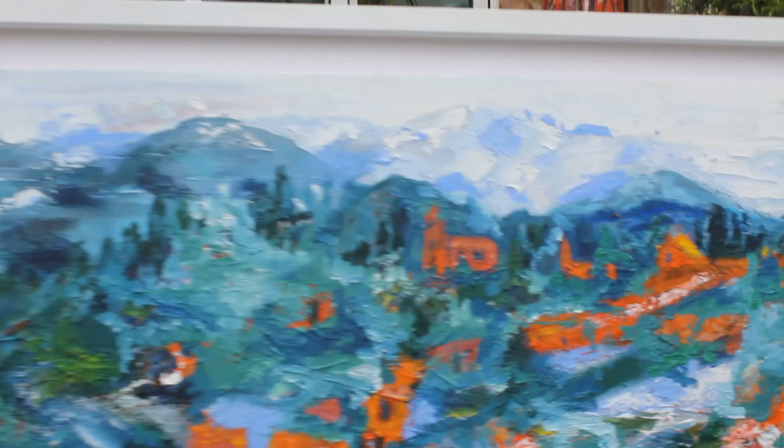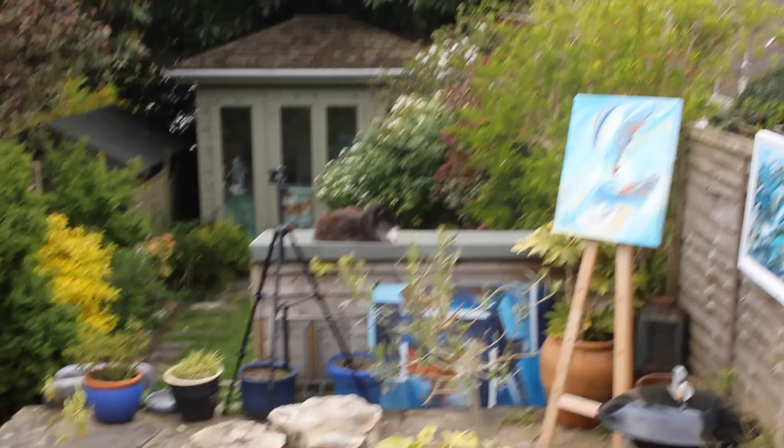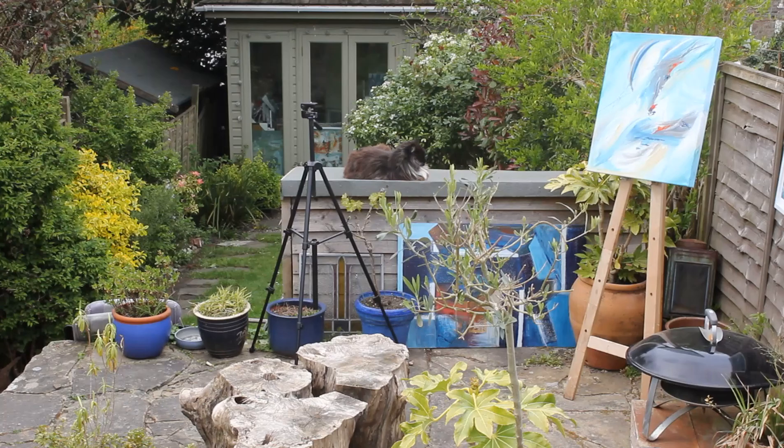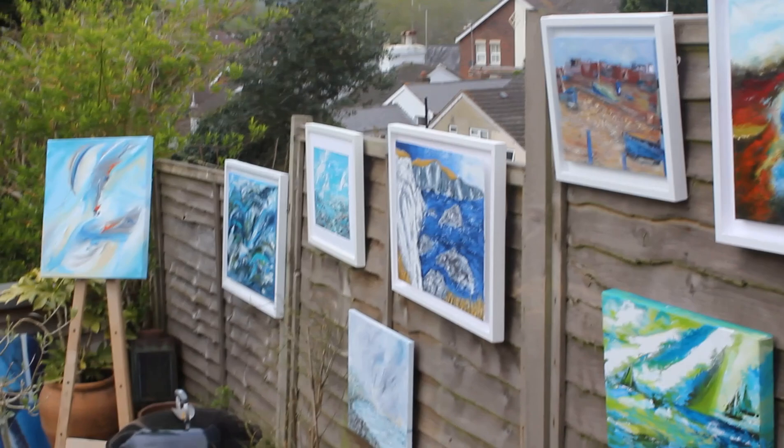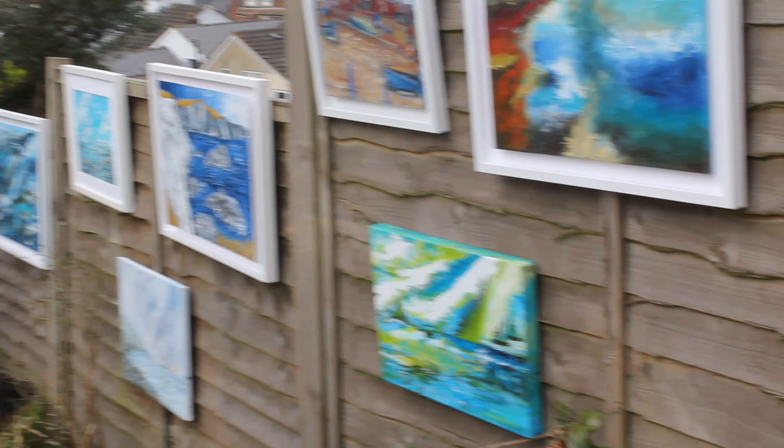I hope you've enjoyed looking at my variety of artwork. All of these are on sale on my website, which is suzyphillipsgallery.co.uk. Prices range from around £95 for a very small painting, with most paintings in the £200–£300 mark, and large ones going up to around £500–£600. Thank you for watching my video — I hope you've enjoyed seeing a spring scene here in Kent and the use of my garden as an exhibition space.